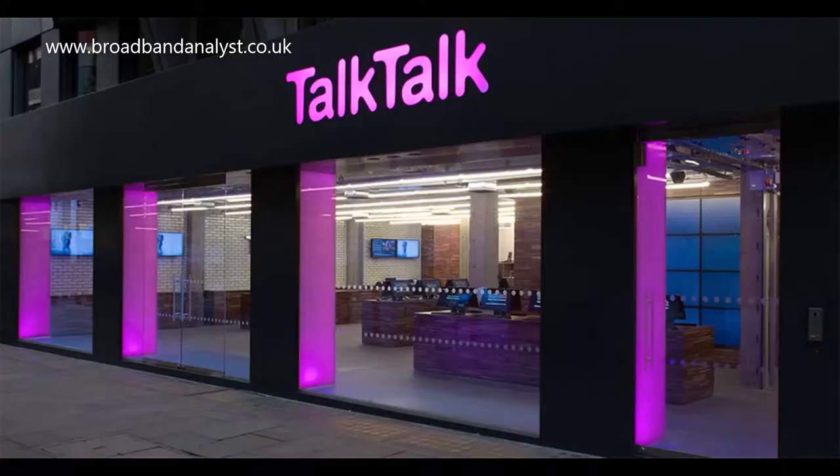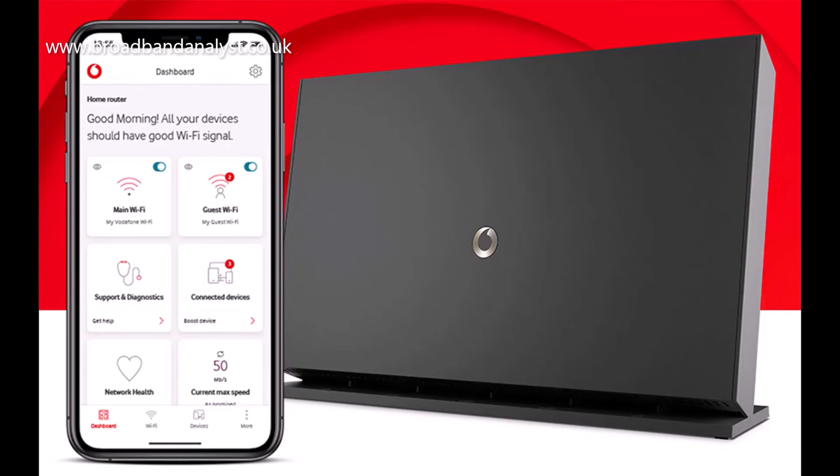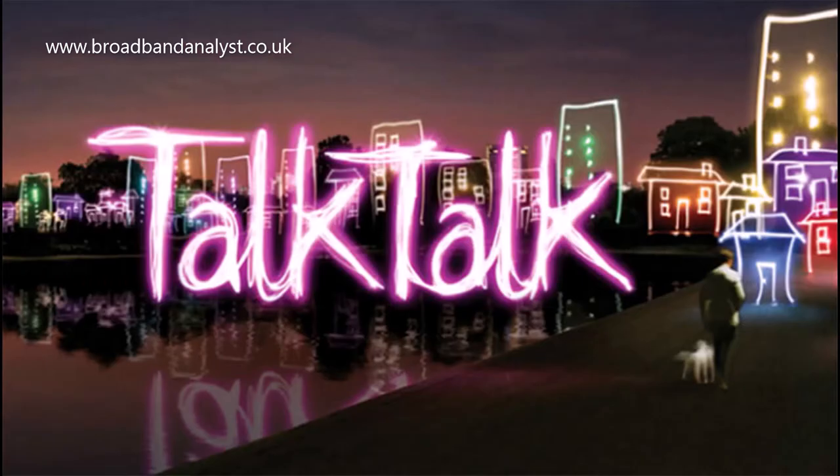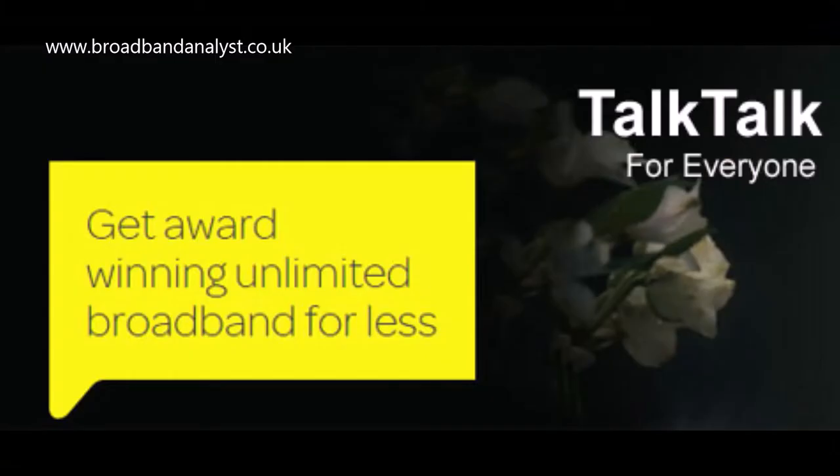TalkTalk broadband prices are unbeatable. You can get its Fiber and TV services at affordable pricing when compared to other providers, except Vodafone and Plusnet. TalkTalk offers price discounts, vouchers and free setup to help new customers make great savings.